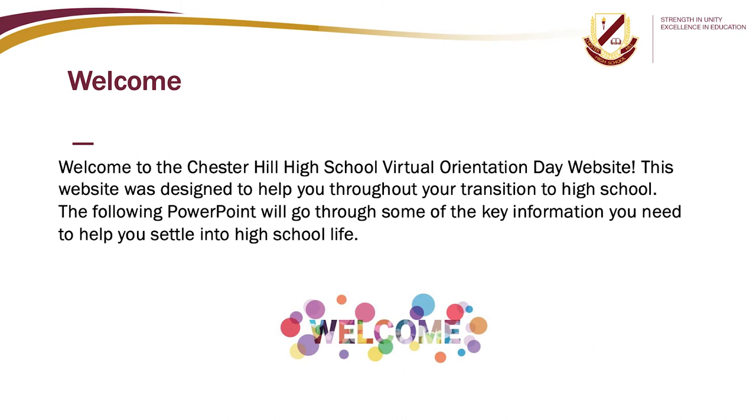Welcome to the Chester Hill High School Virtual Orientation Day website. This website was designed to help you throughout your transition to high school. The following PowerPoint will go through some of the key information you need to help you settle into high school life.